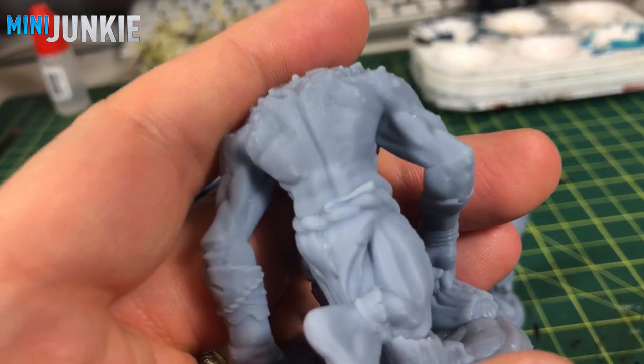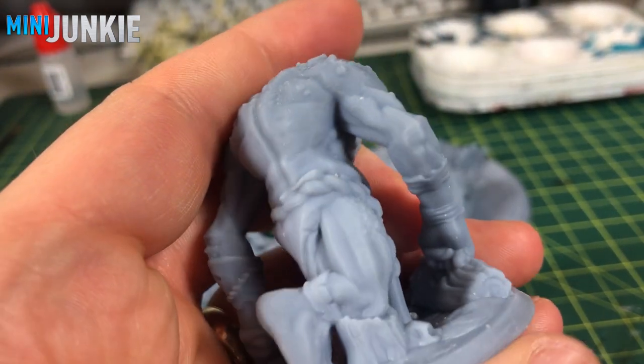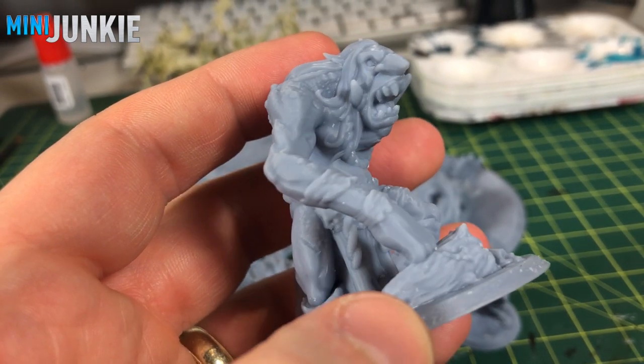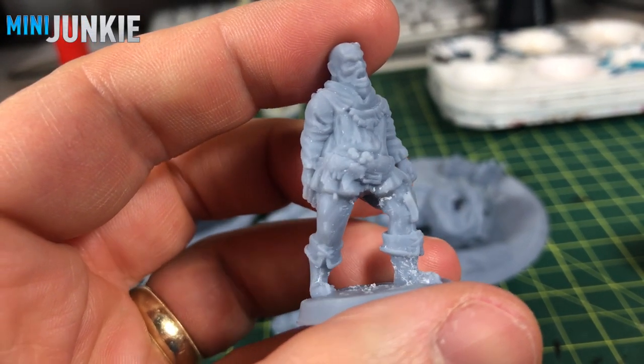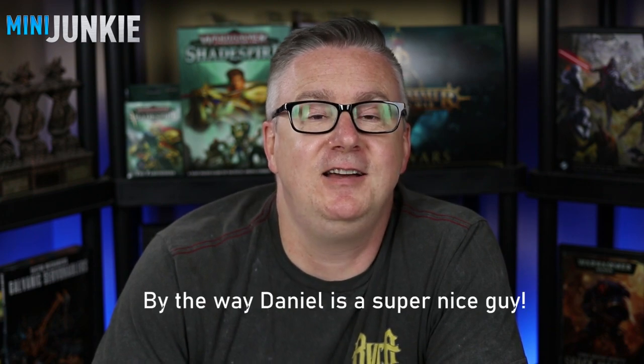I wanted to get this video out before the Kickstarter was over so I could show you some of the miniatures and do a paint job on one of them. In this case I'm going to paint the Nothic. Hopefully if you watch this soon enough you'll be able to get in on the Kickstarter — they're also going to accept late pledges. Just really cool models and sculpts, and the ability to print them is awesome. Thank you to Daniel Herrero for sending me these samples. His channel is 3D Printed Tabletop — I'll put a link to that. Let's get to the painting table.